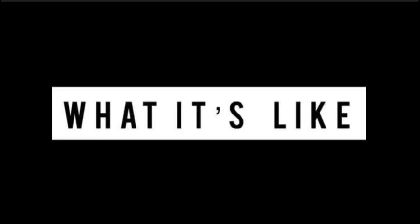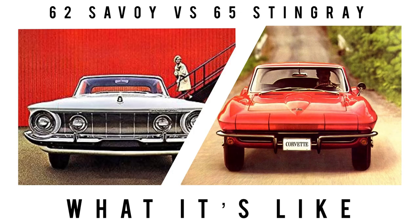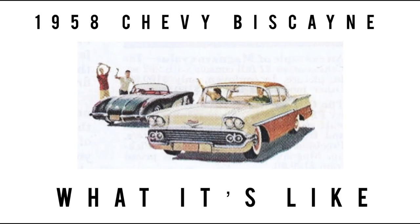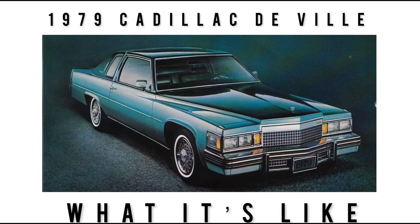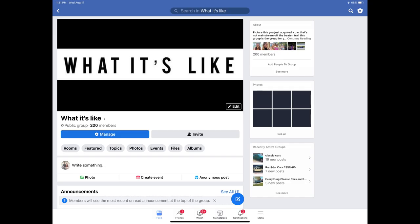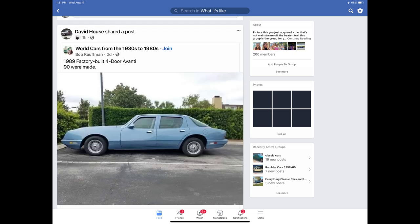Before getting into all of that, I am Jay. Welcome to What It's Like. This channel features the classics, vintage, some exotics, lots of orphan cars and cars that are off the beaten path. If that sounds of interest to you, subscribe and hit that bell icon to never miss a video. Two best ways to get in touch: leave a comment below — I read and answer all comments — or join our Facebook group linked in the description.